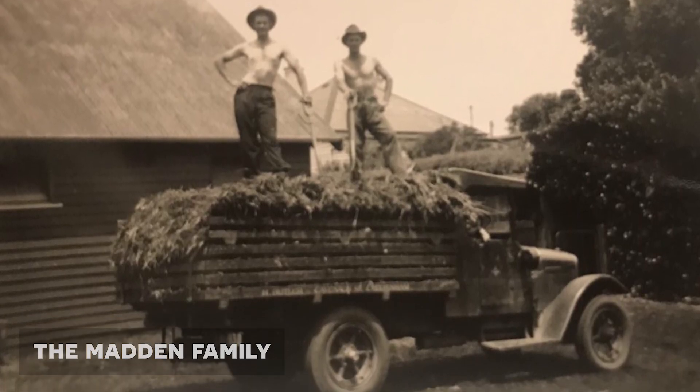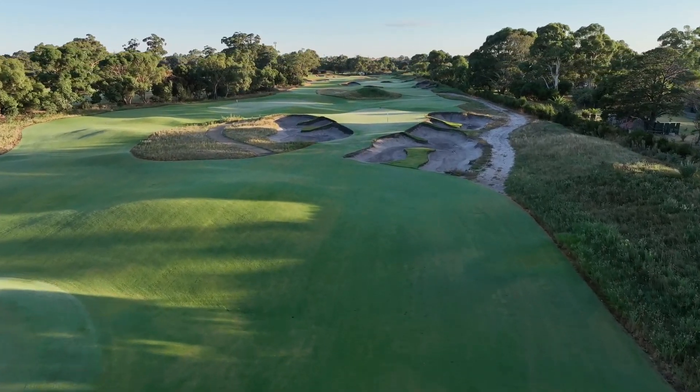On Saturday the 22nd of April, The Furrows at Kingston Heath will officially open and I look forward to seeing you all there.